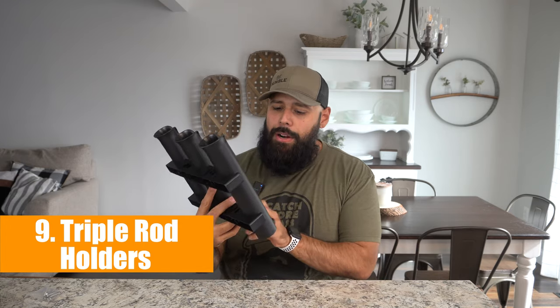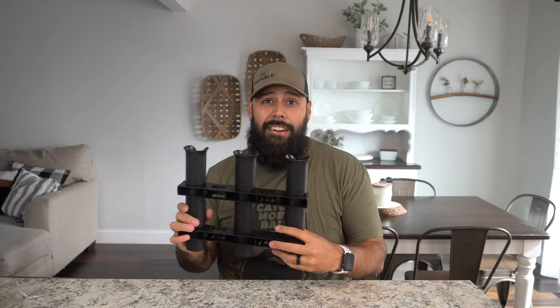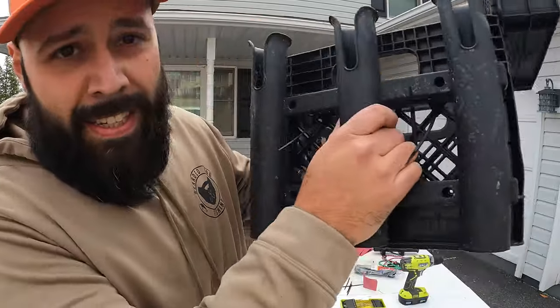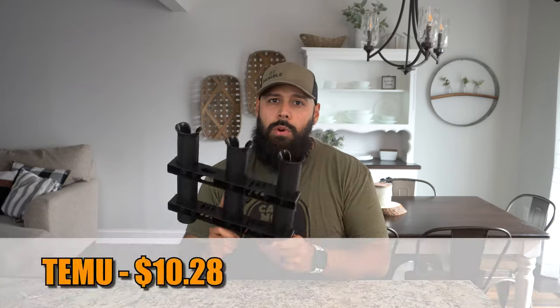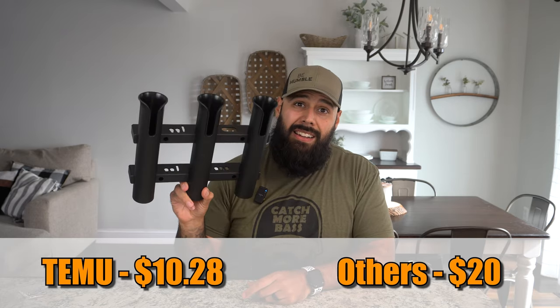Number nine is something I've used before — triple rod holders. If you've watched my milk crate video you've seen me use these. They're super sturdy and actually marketed as a wall-mounted rod holder, which they can be used for. But if you wanted to build your own kayak crate you could put one on either side for your rods. They're only $10.28 on Temu compared to about $20 on Amazon — and they're honestly the exact same mold and product I have from Amazon.